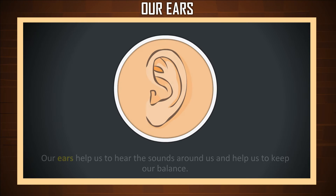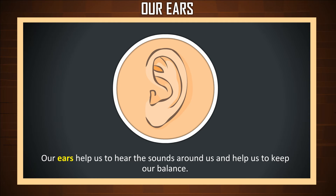Our Ears. Our ears help us to hear the sounds around us and help us to keep our balance.